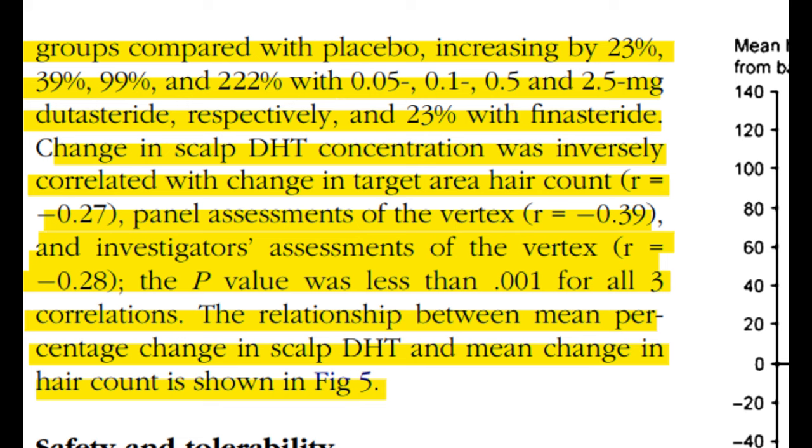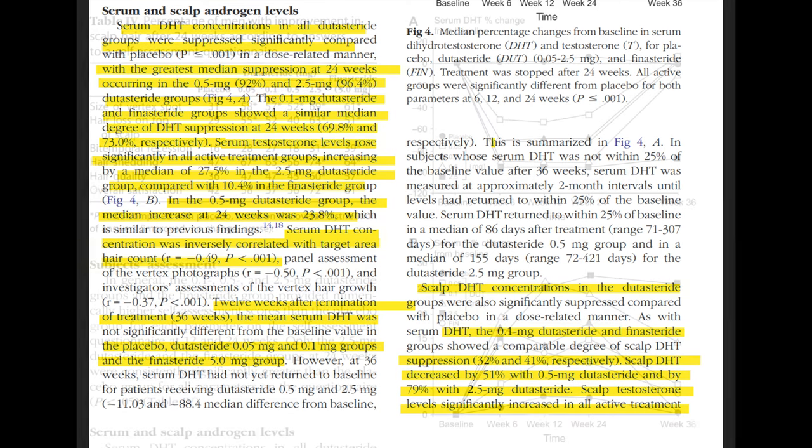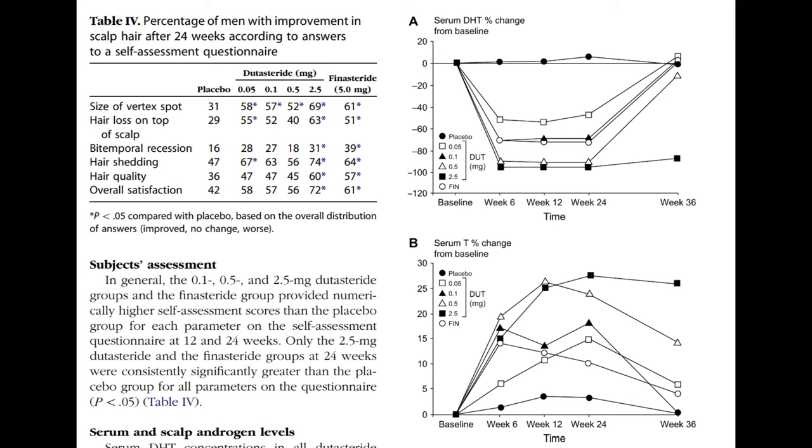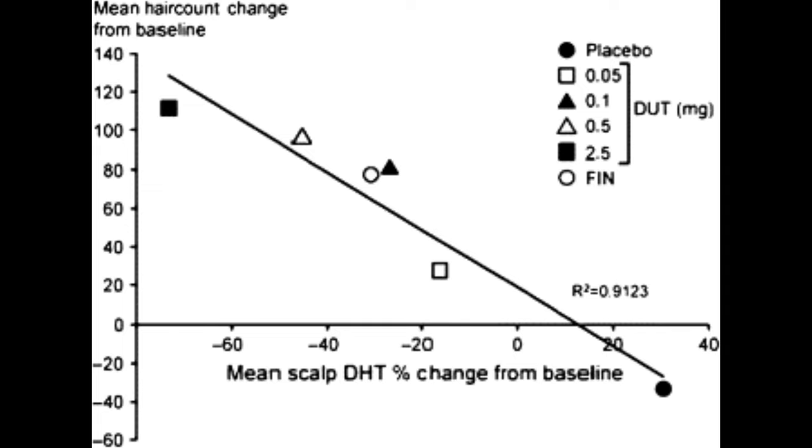Importantly, there was a strong inverse correlation observed between the reduction in scalp DHT concentration and the increase in hair count, as well as a positive assessment from panels and investigators. These correlations were statistically significant with a p-value of less than 0.001. In the context of serum DHT, dutasteride significantly suppressed serum DHT levels compared to placebo, with the highest suppression at 24 weeks observed in the 0.5mg group at 92% and the 2.5mg group at 96.4%.